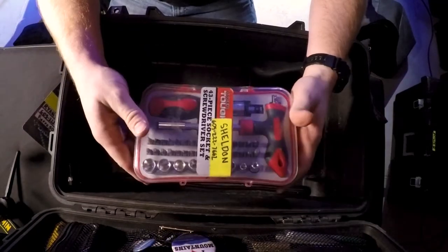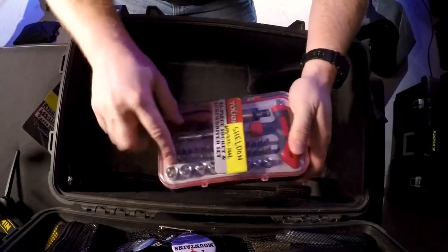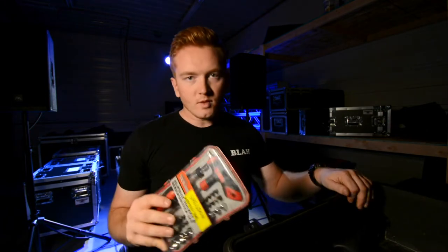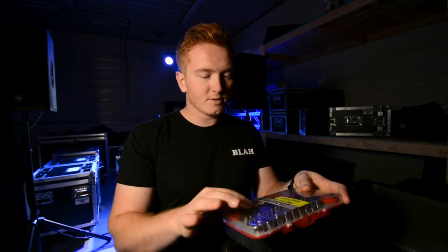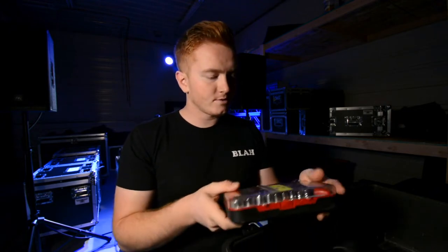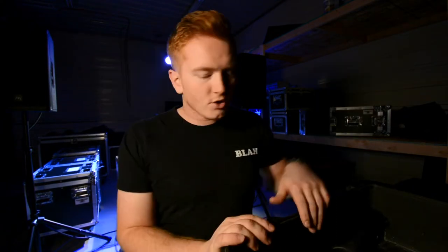Screwdriver set — it's got all kinds of fun stuff: hex heads, Phillips, flat heads, and even a socket set. This thing has saved the day massively on multiple occasions. We've had situations where we needed to mount a projector to trussing and the rental company didn't send the wrenches with the bolts. I pulled these out and they worked like a charm.